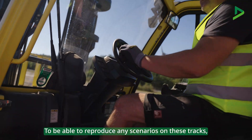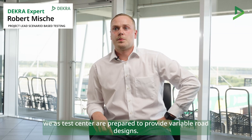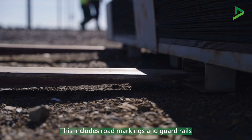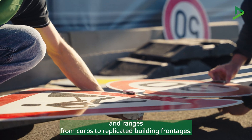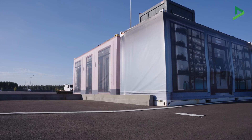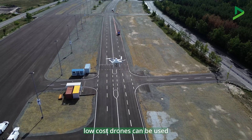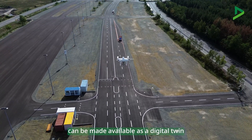To be able to reproduce any scenarios on these tracks, we as a test center are prepared to provide variable road designs. This includes road markings and guardrails as well as traffic signs and light signals, and ranges from curbs to replicated building front edges. In order to be very flexible in updating digital twins according to new test scenarios, low-cost drones can be used, meaning that scenarios of any design can be made available as a digital twin in the shortest possible time.